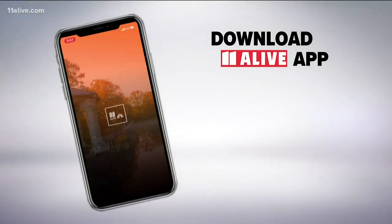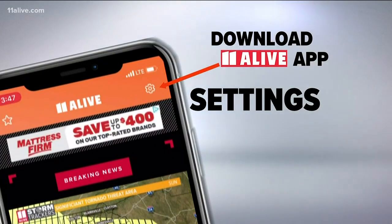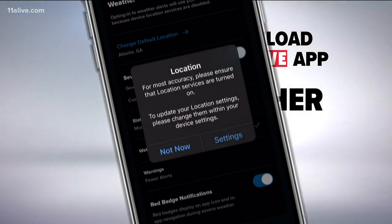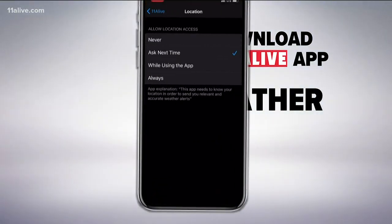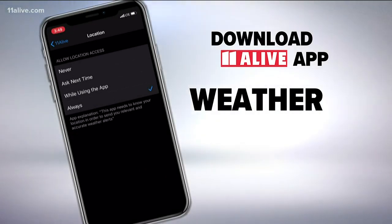You also want to make sure you're downloading the 11 Alive app. In the app, go to Settings — that's the gear symbol in the top right — hit Notifications, tap Weather, and there you can set your default location and turn on severe weather alerts. You may be prompted to update your location settings; go ahead and hit Settings and choose Always. That way you'll get severe weather alerts even when you close the app.